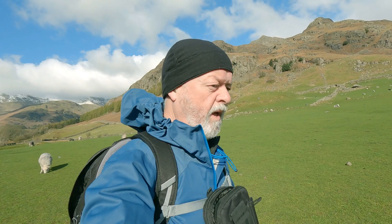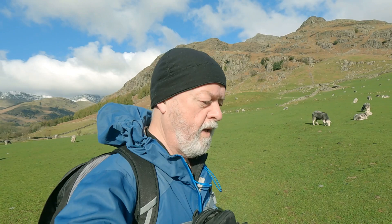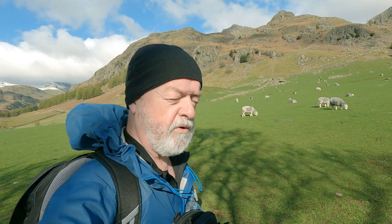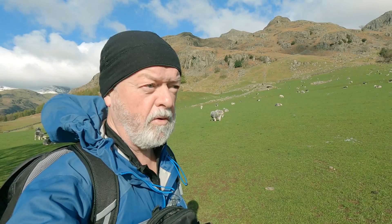I had a different walk planned today - up to Side Pike and across to Lingmore Fell - but Maria doesn't fancy walking today. She needs a day off to let her legs recover from the travails of the last couple of days. So I'm on my own and thought I'd do something a bit more challenging. Views are likely to be rather good.